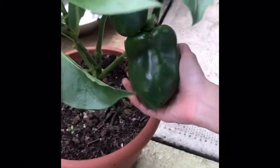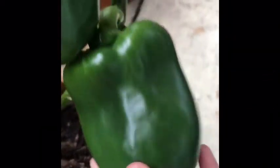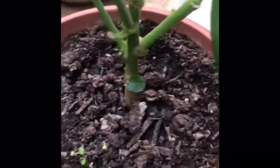This is our pepper tree and there's a nice pepper here. They're green and they look very yummy. And we bought the seed, we put it in the soil and now it grew very big peppers like these. I can't wait to have these fresh peppers.